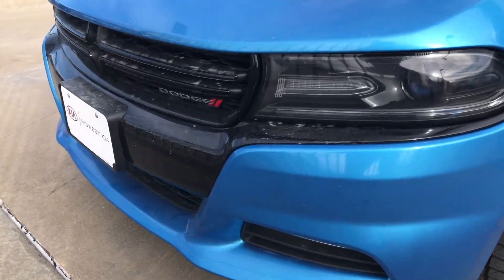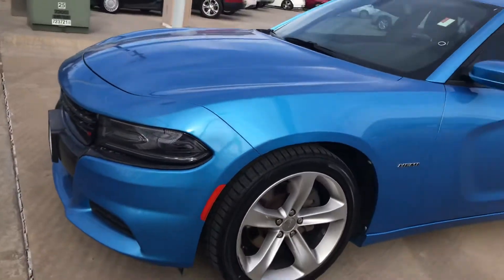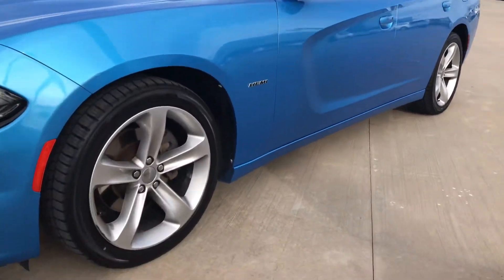What's going on Daquan? This is Kyrese Grant with Midwest Kia here in Wichita. Just wanted to give you a quick video walk-around of the 2016 Dodge Charger R/T Hemi that you're looking at.